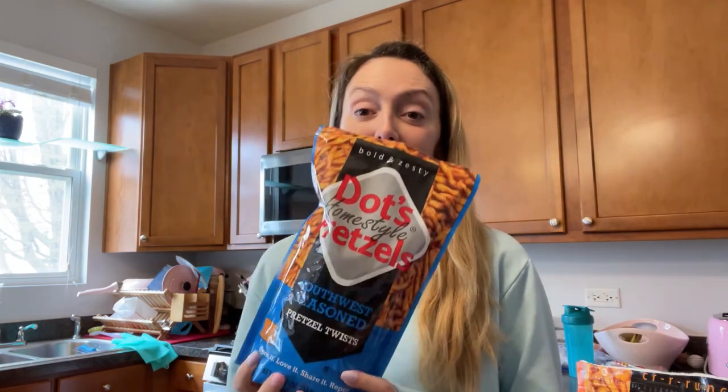I have some lunch going for my husband. He's very easy to feed because I can give him anything and he'll eat it. I have a ramen noodle bowl from Costco — he loves those. I have one of those in the microwave for him now. In the meantime, I have a new snack that we're trying around here — we've got these Dots. They make pretzels, and we have a Southwest seasoned pretzel twist. I haven't tried these — I'm going to try them now.